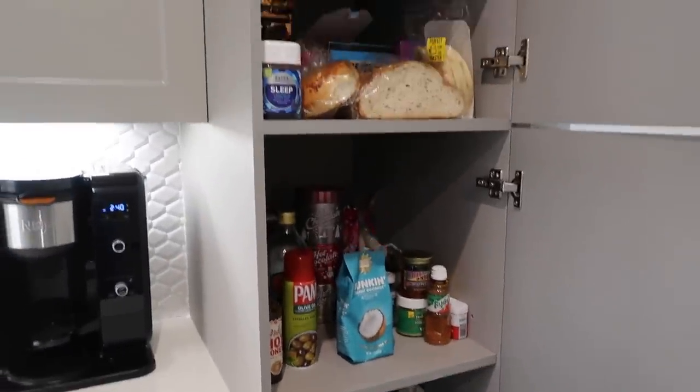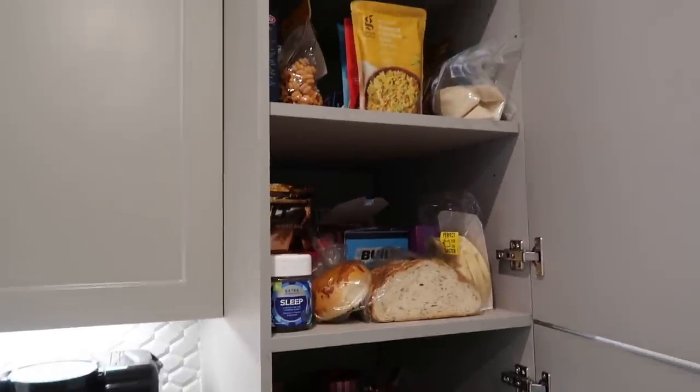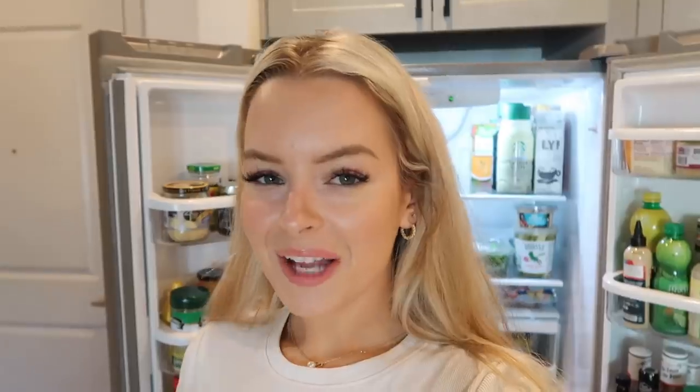I'm going to quickly organize my fridge and show you guys the essentials I have in there as well. One of my biggest tips if you are one person shopping or even two people: do not buy too much produce. Do not overbuy in the produce section — that's something I used to do and I finally recently accepted that I should stop doing it.